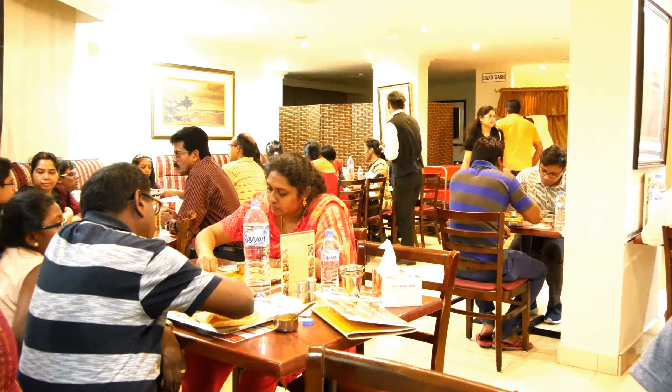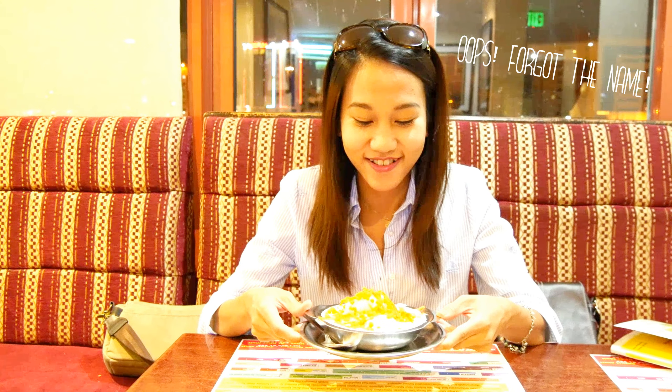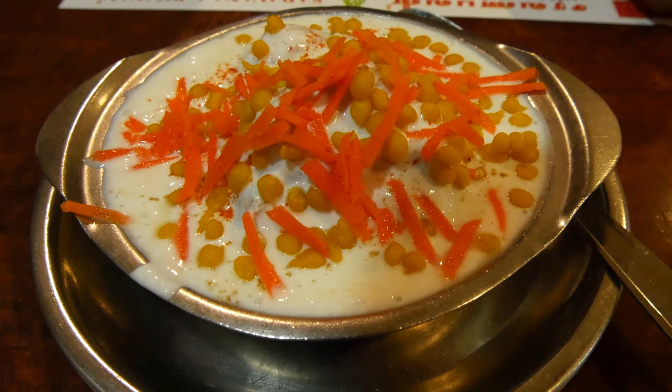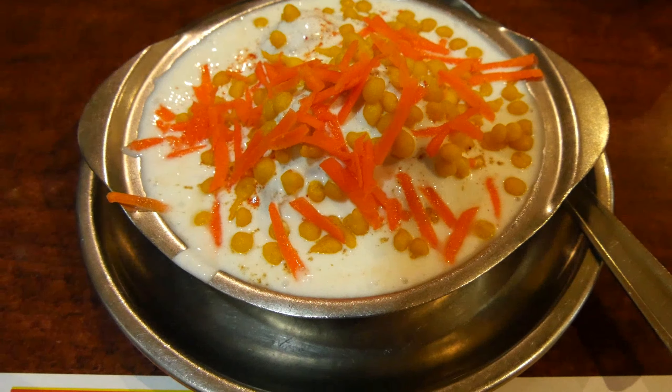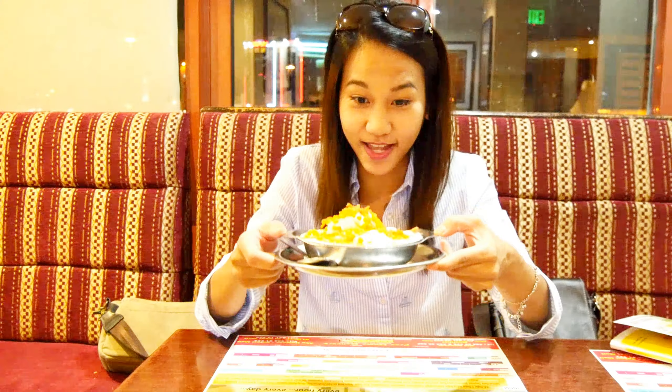We finished off our dry and blistering day indulging in Indian food. There are loads of Indian restaurants in Doha, and this one right here is Saravana Bhavan. We're now going to have dahi vada — yogurt with vada, which is the fried bread you see at the top, and there's some carrots as well.